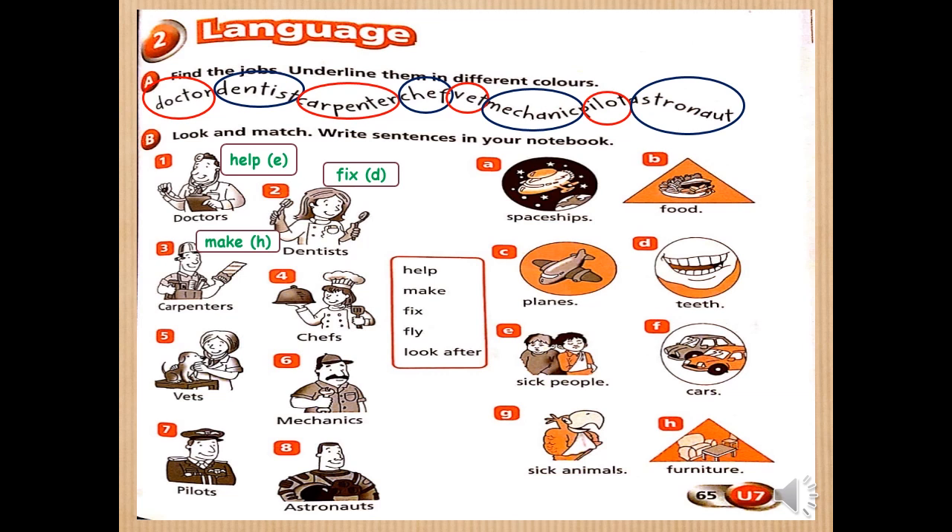Number four — chefs. We will use the verb 'make' again. They make what? Food. Picture B. So, chefs make food. Number five — vets. We will use the verb 'look after.' They look after what? Sick animals. That's right. So, vets look after sick animals.